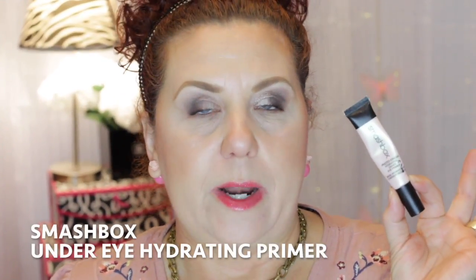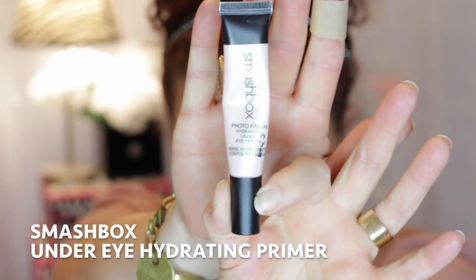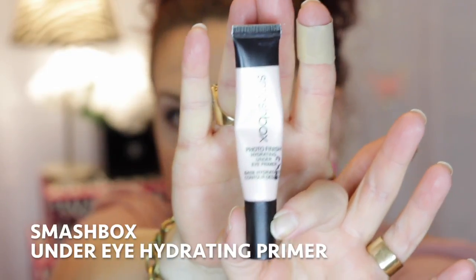The next product is from Smashbox — it's the Smashbox Under Eye Hydrating Primer. It's a primer you put underneath the eyes to prep the area before applying concealer. It really helps to smooth underneath the eyes. I have a really hard time with concealers creasing and cracking under my eyes because I have aging eyes with a lot of fine lines from years of squinting in the sun without sunglasses or sun protection.